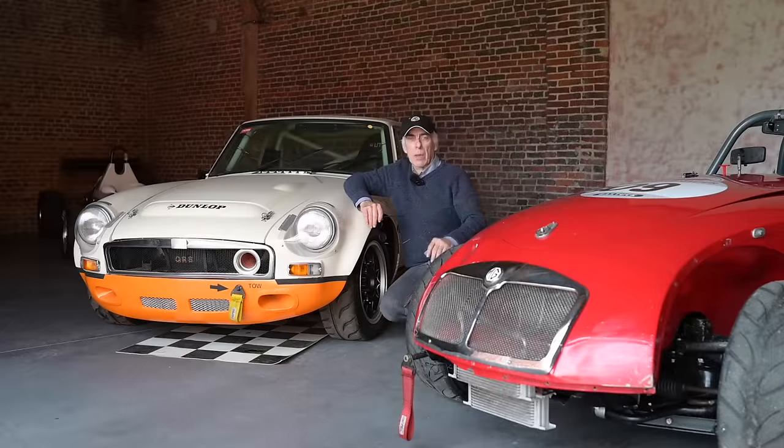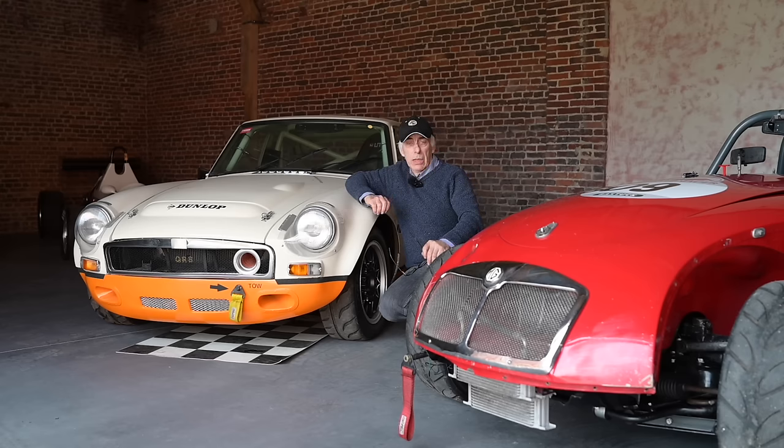The MGA was built between 1955 and 1962. It was the first modernized car that MG had after the T-series, and also the last one with a chassis. After that they moved on to the MGBs which were all monocoque. When the MGA was built they continued with a chassis — a frame structure underneath — and the body was put on top.